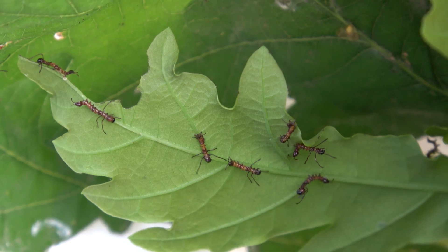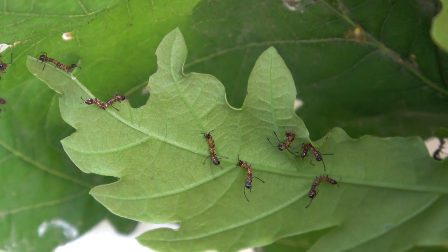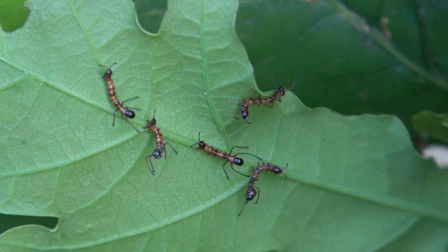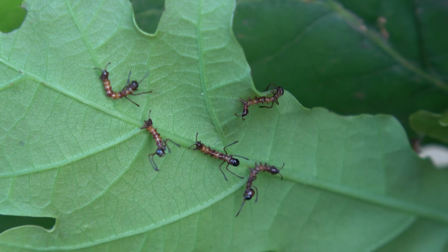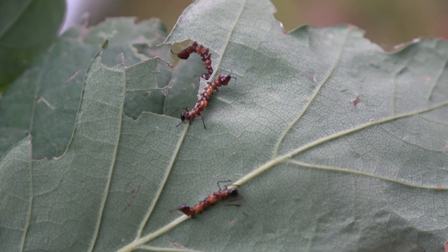I prefer to feed them the leaves of an oak tree. Over time they grow larger, and I know exactly how to raise them. I'm a specialist when it comes to raising rare or unusual moth species — check out my other videos if you don't believe me.